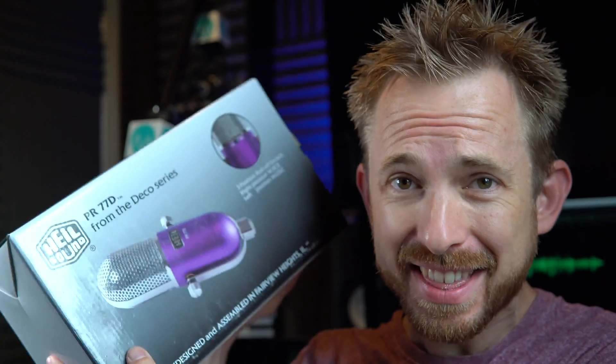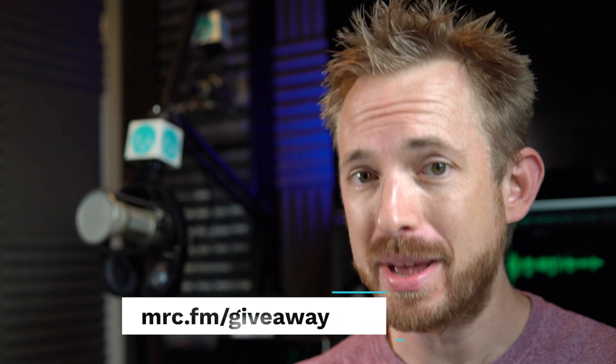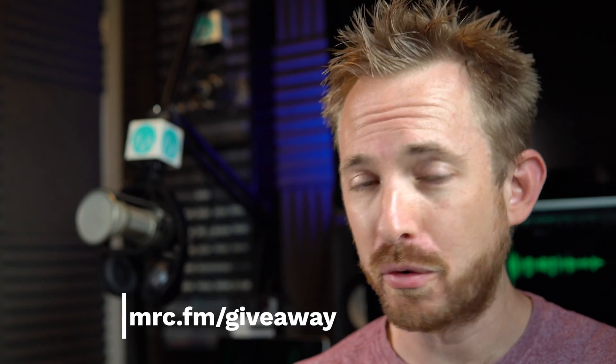Thank you to Heil Sound for being a part of the awesome audio giveaway. If you would like to win a ton of microphones like these from Heil Sound, you need to go to mrc.fm/giveaway right now for a chance to win.